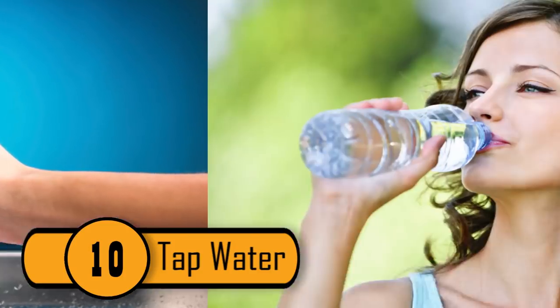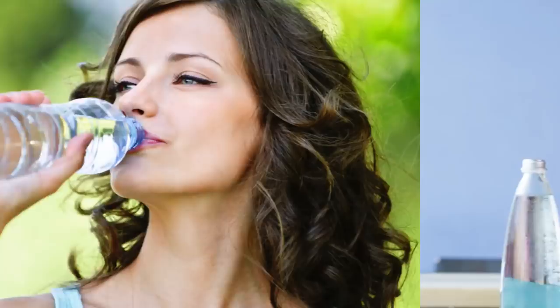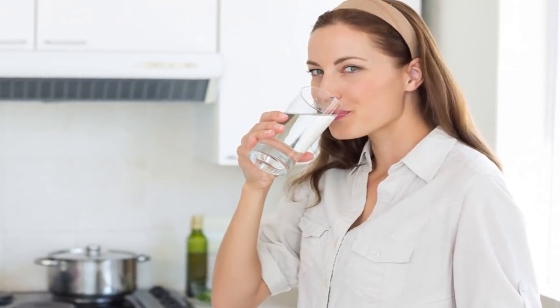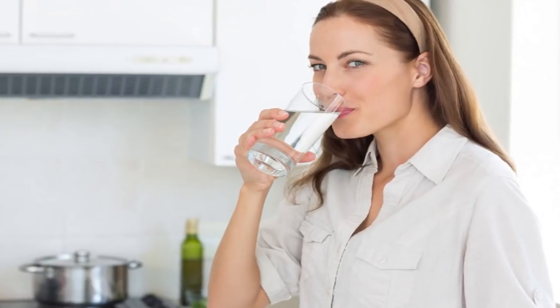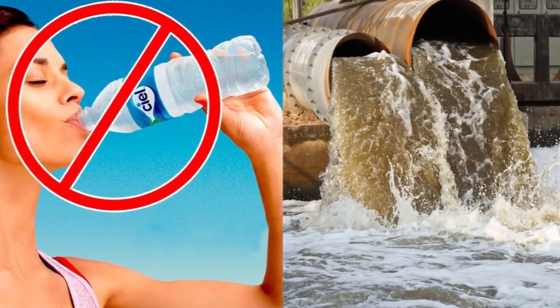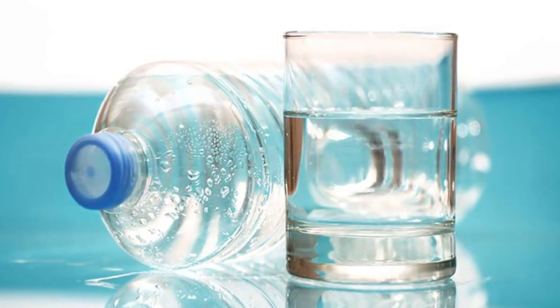Tap Water: For years, we drank water right from the tap without knowing any better. Today, things are different. There are large quantities of fluoride and chemicals in tap water that make drinking it dangerous. It's also not uncommon for a country's water supply to become contaminated with lead and other minerals and chemicals that are very harmful to the body. If you want a glass of tap water, make sure you at least have a filtration system.